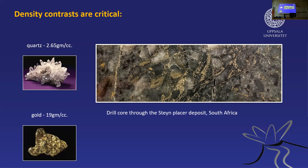Gold is very, very dense, coming in at 19 grams per cubic centimeter. If you compare that to quartz at 2.6, you can really work out why it would be falling out of a flowing water system very preferentially.